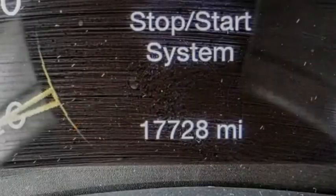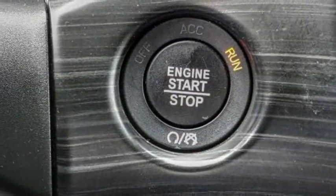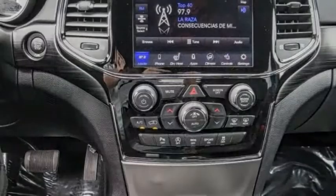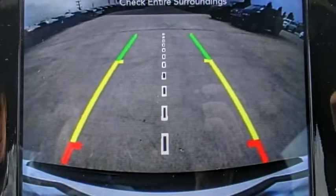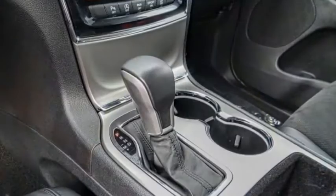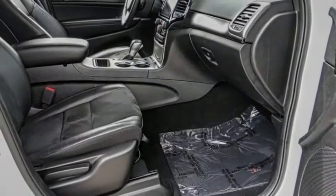This vehicle has less than 20,000 miles. Here are some of this vehicle's great options: electronic stability control, alloy wheels, power lift gate, brake assist, traction control, remote keyless entry, fog lights, four-wheel disc brakes, speed control, rear window defroster.